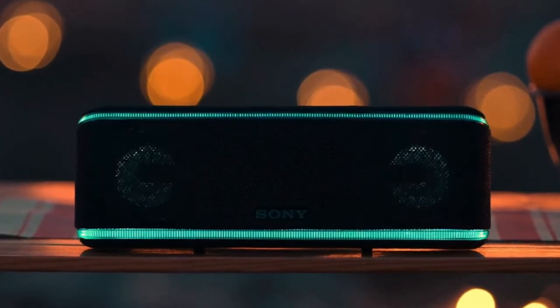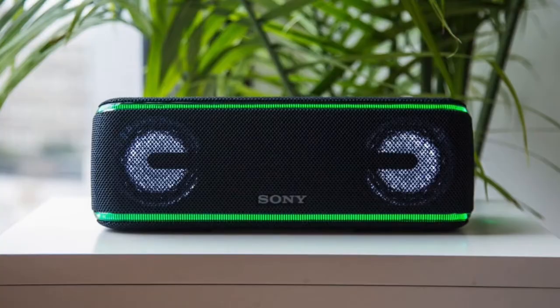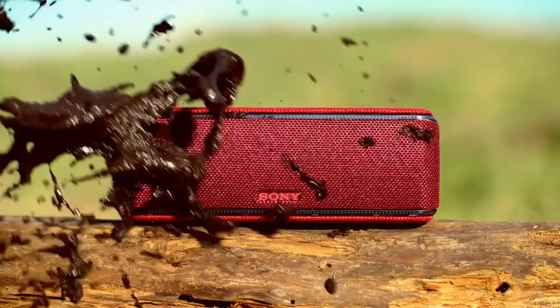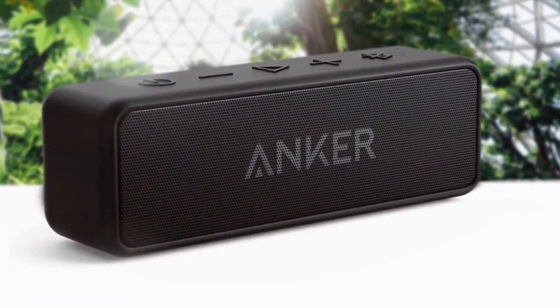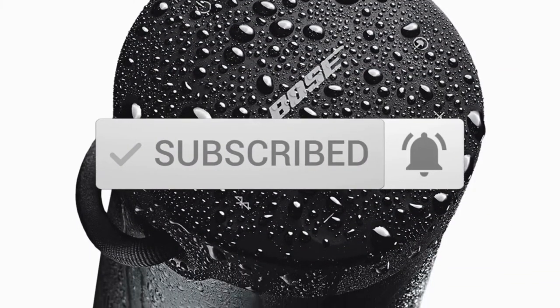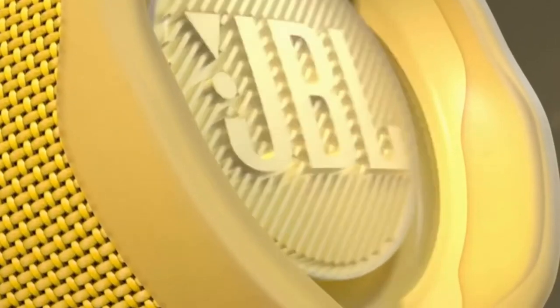Are you wondering what the best Bluetooth speakers are for this year? Stay tuned because by the end of this short video, you'll know exactly which one to choose. In today's video, we're going to check out the 5 best Bluetooth speakers on the market. To see prices and get more info about the products shown, be sure to check out the description below. Make sure you subscribe and hit the notification bell to get the latest product reviews from the channel.